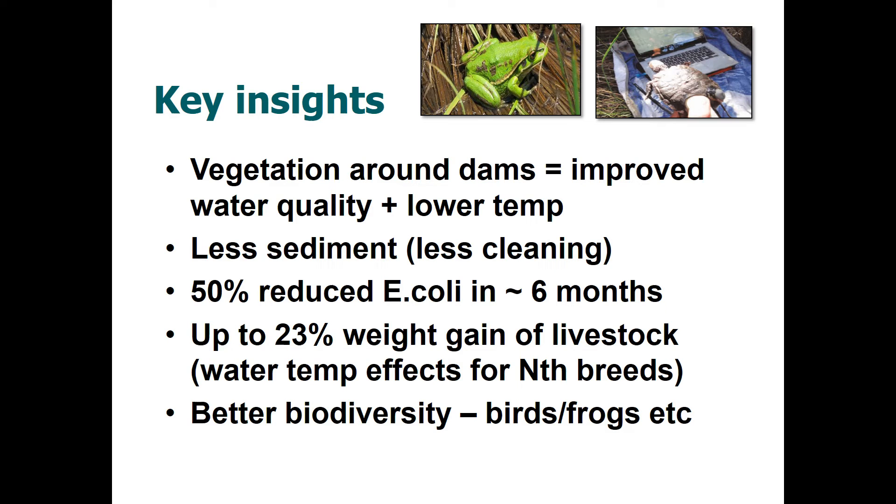We've studied what happens when these improvements are made, and discovered that planting vegetation around dams very quickly produces major improvements in water quality. For example, we can reduce E. coli levels in farm dam water by up to 50 percent within six months of renovation. Water temperature is also lower, making it more suitable for livestock consumption, and it lasts longer due to lower evaporation rates. North American research has found that livestock drinking better quality water shows up to a 23 percent gain in weight.